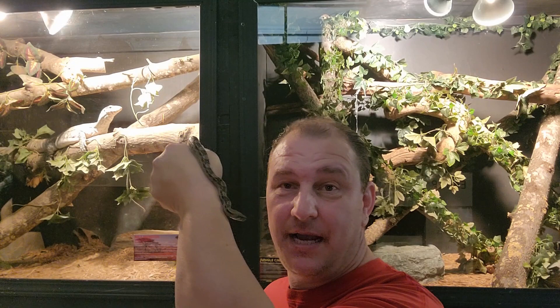Hey, what's up guys? Chad here with the Reptile Rangers. We're at the Carnisville Reptile Zoo and Medical Center again today, and we're going to talk about housing boa constrictors.